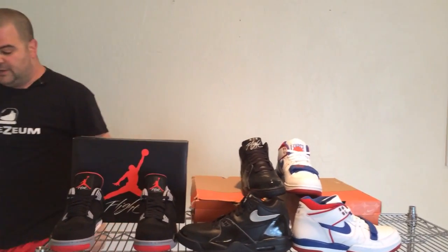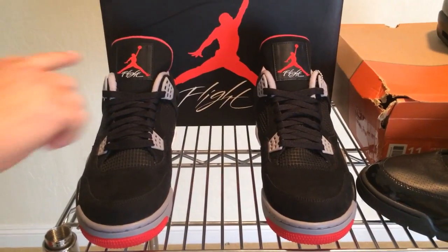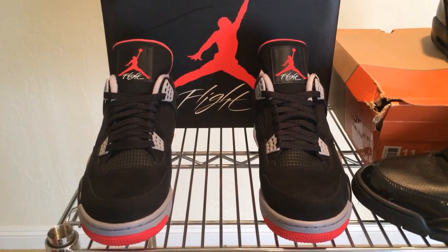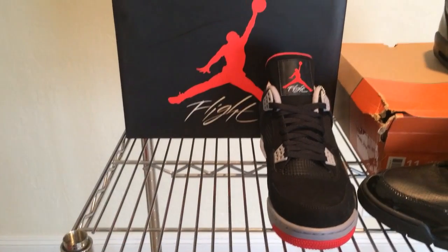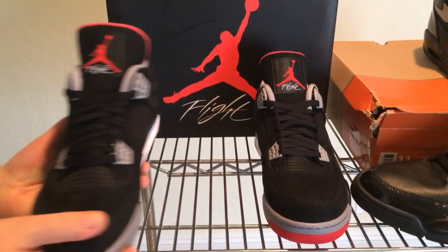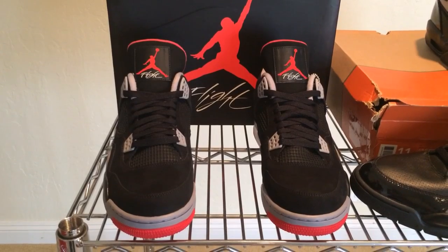Come on over and let's have a look at the 4s. You'll notice on these black and cement 4s, it says FLIGHT underneath the Jumpman. The Air Jordan 3 was the first pair of Jordans with the Jumpman. The Air Jordan 4 was the first pair of Jordans to say FLIGHT. You'll also notice that the box back there says FLIGHT too.